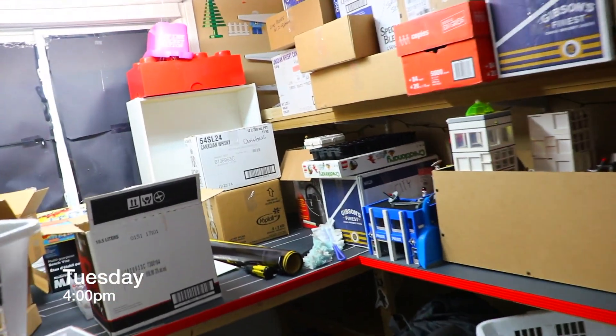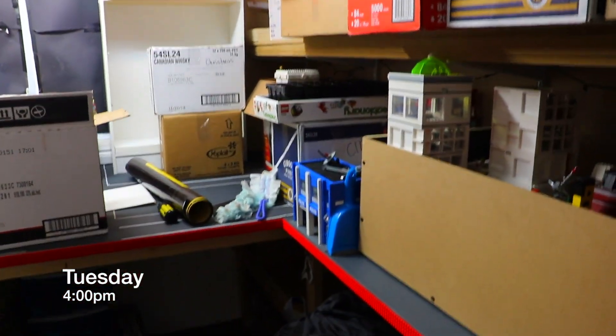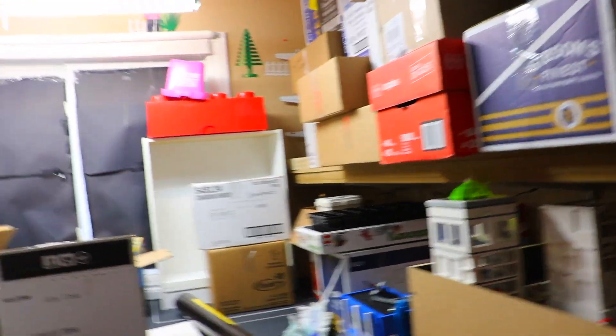Hey everyone, BrickLover18 here today, and today it is a moving vlog. We are actually getting ready to move all of this Lego room, which doesn't even look like my Lego room anymore. We are ready to move it to Toronto.